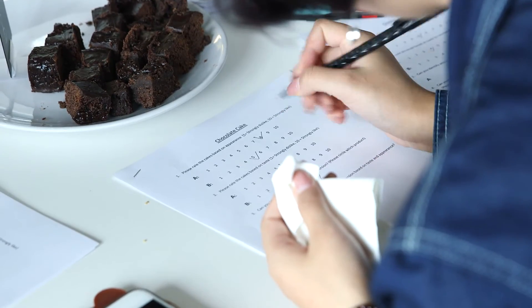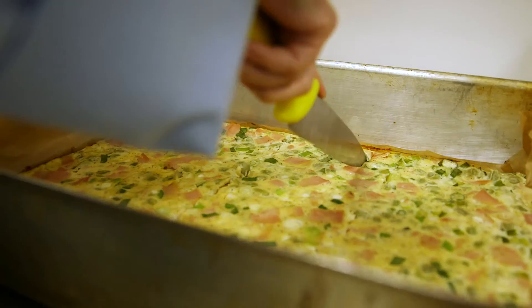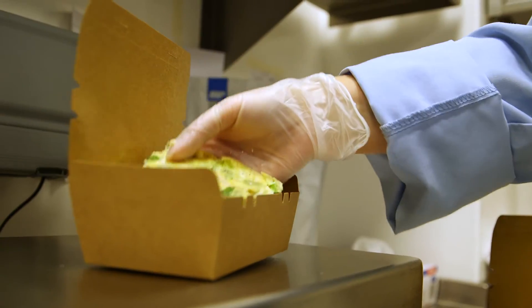All of this is made possible because we have our own kitchen facilities and trained staff, such as a dietitian and a nutritionist, based here in the Human Nutrition Unit.